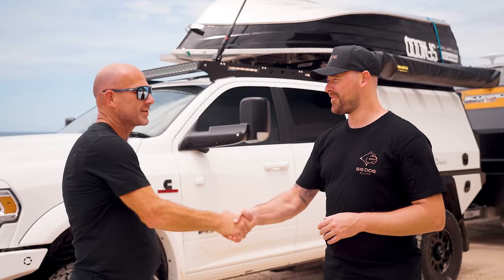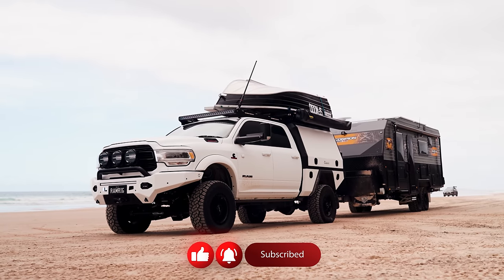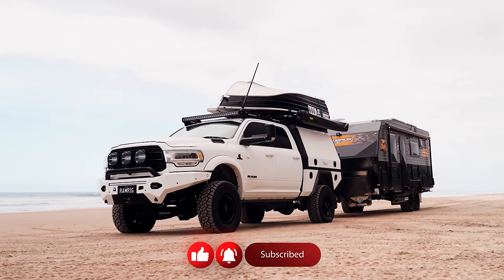Getting ready to go mid-January. Appreciate it — enjoy the trip, mate, stay safe. There you go guys — this massive 10-ton setup. If you see the family on the road, give them a toot. If you enjoy videos like this, make sure you subscribe, like, and hit that bell notification for more Big Dog Builds content.